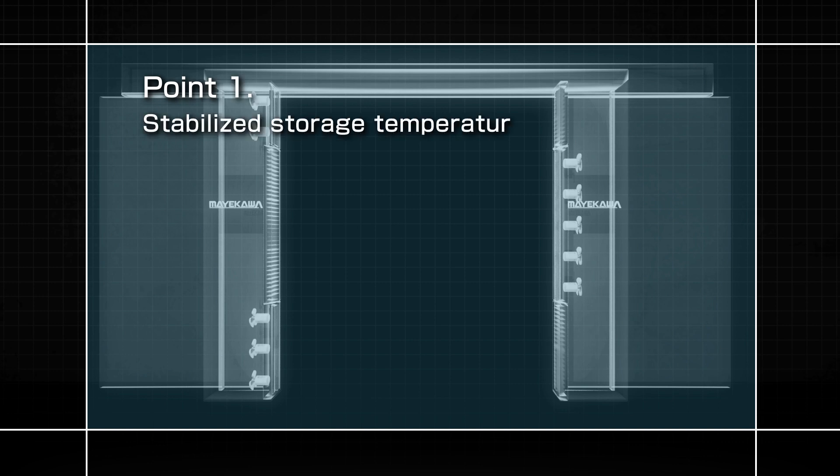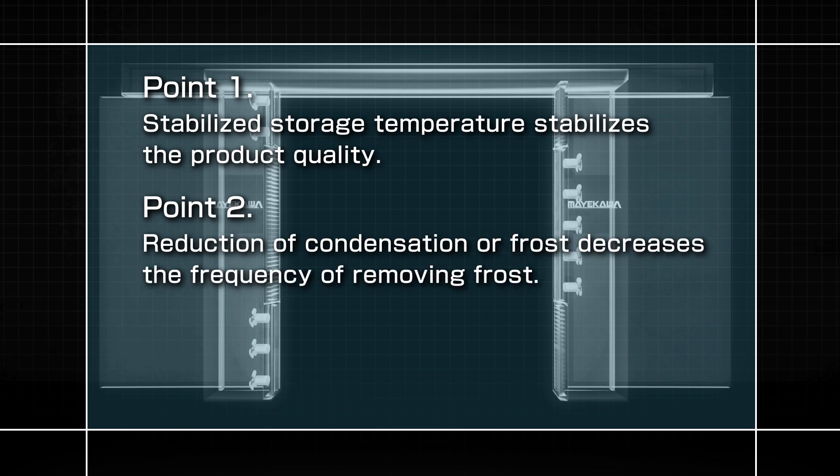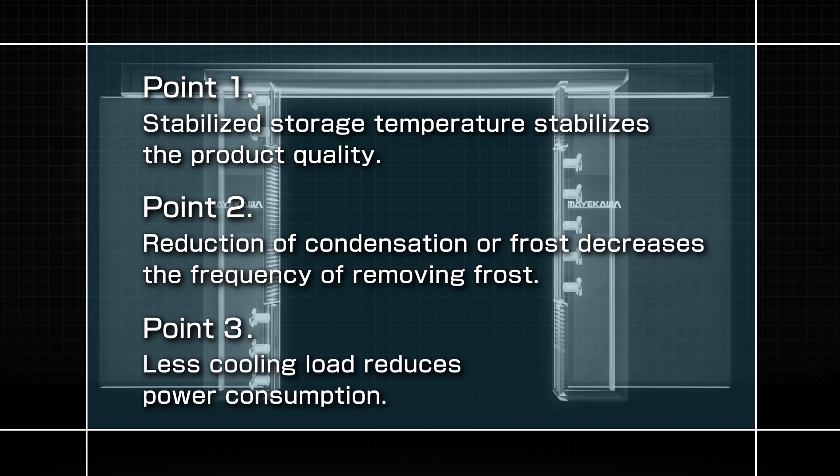1. Stabilized storage temperature stabilizes the product quality. 2. Reduction of condensation or frost decreases the frequency of removing frost. 3. Less cooling load reduces power consumption.